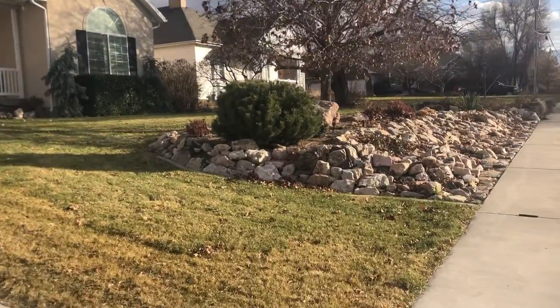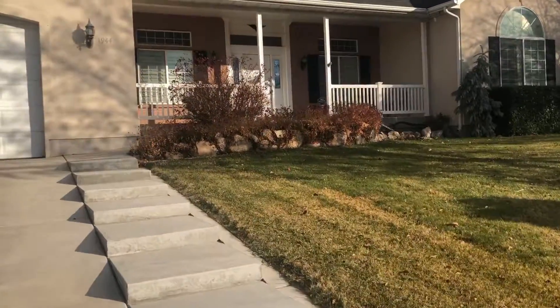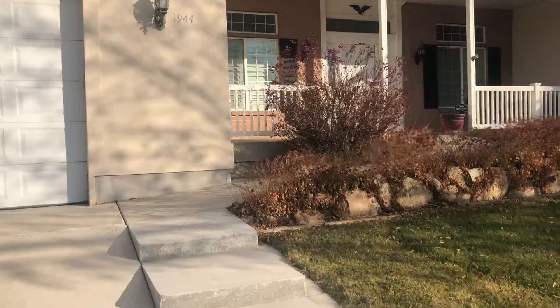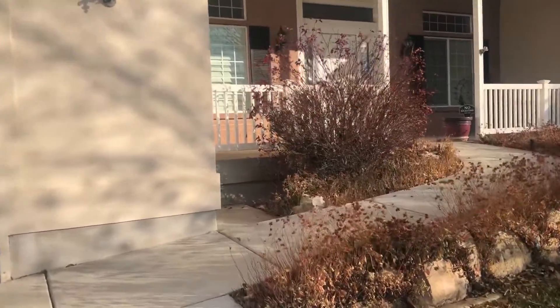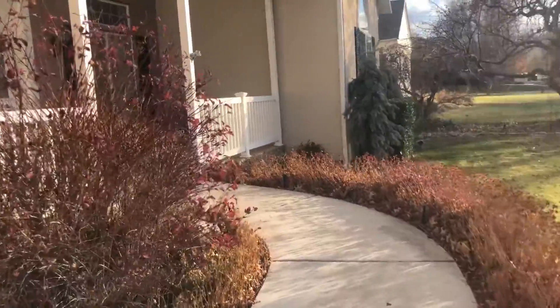I hope you'll ask us for the photo tour of this home because the plantings are second to none. In the summertime, this place is alive and in bloom. There are so many varieties of flowers and other plantings. So ask us for the photo tour.